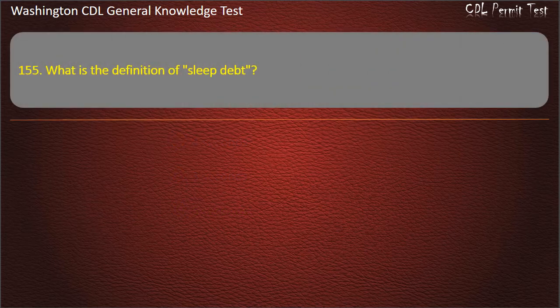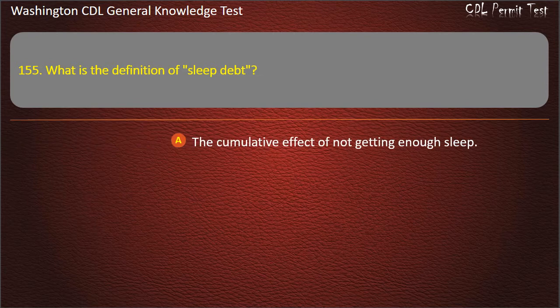Question 155. What is the definition of sleep debt? The cumulative effect of not getting enough sleep.